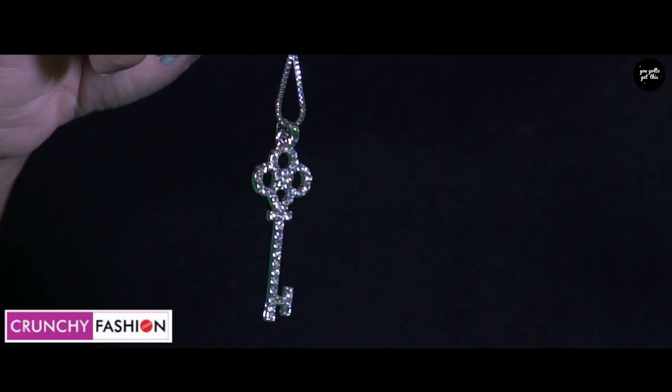This new layered necklace from Crunchy Fashion is my whole new mood. Shining as always.